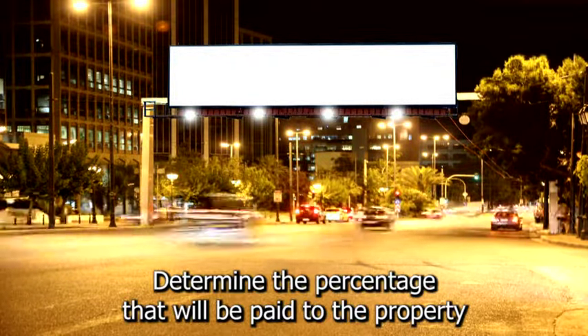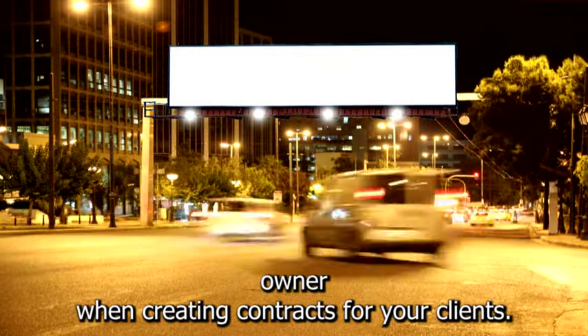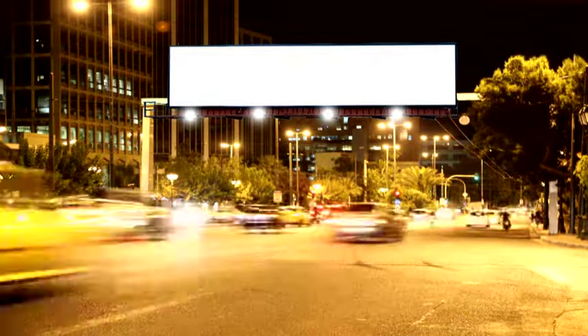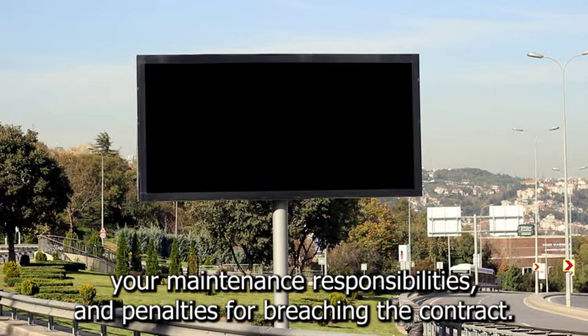Determine the percentage that will be paid to the property owner. When creating contracts for your clients, include information such as the length of the ad, design specifications, your maintenance responsibilities, and penalties for breaching the contract.